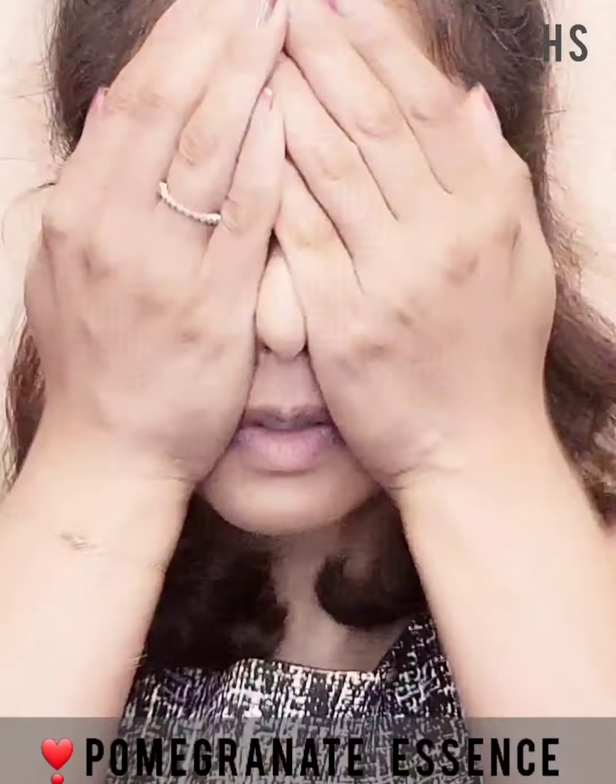I was actually getting ready for my friend's birthday party, and I'm starting off with my DIY pomegranate essence. Straight away I went into using the liquid lipstick from NYX in the shade Monte Carlo, applying it all over in the places where I would like to use a little blush on my skin.